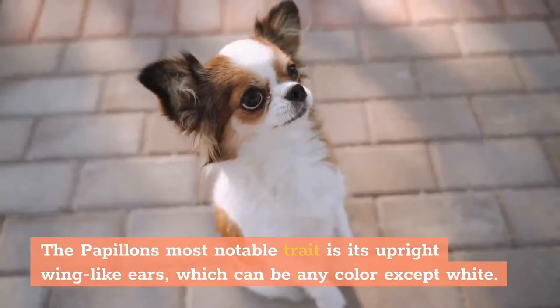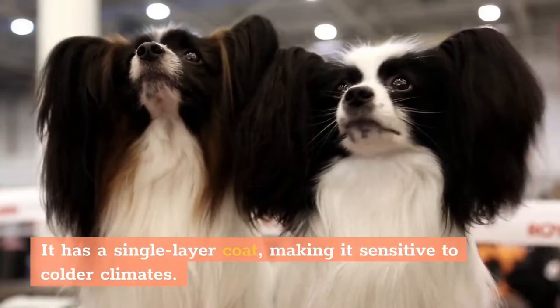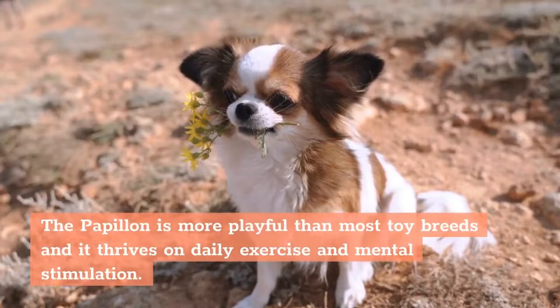Appearance: The Papillon's most notable trait is its upright wing-like ears, which can be any color except white. The body may be completely white or with patches of color. It has soft, silky fur that is easy to groom. It has a single-layer coat, making it sensitive to colder climates.